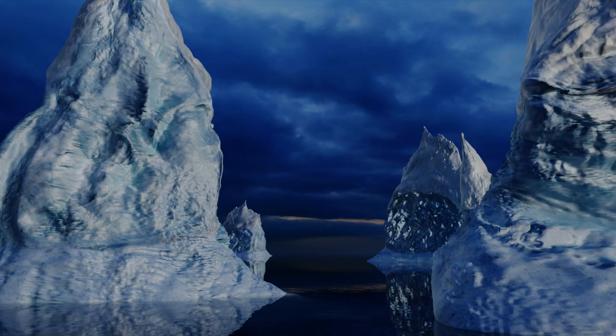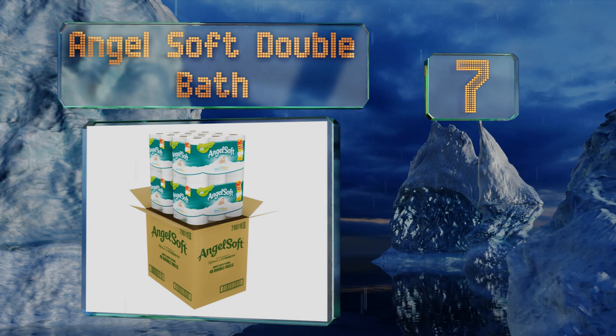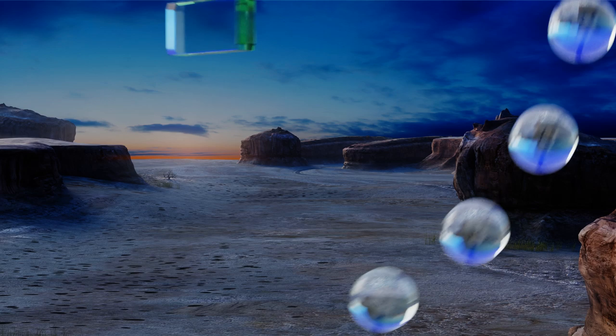At number seven, if a plumber is on your speed dial because your pipes are always backing up, it may be time to switch to Angel Soft Double Bath. It dissolves rapidly, making it easy on septic systems, but it's still strong enough that you won't poke a hole in it at an inopportune moment. It's completely unscented and fits onto most holders, but it's not as soft as many others.